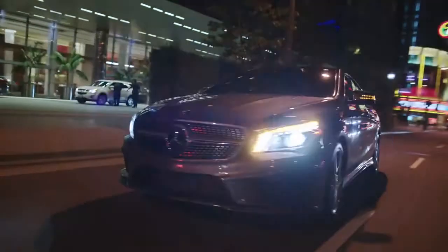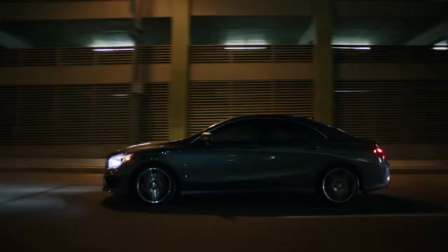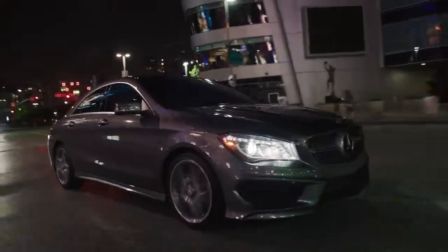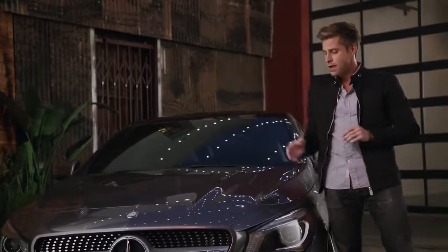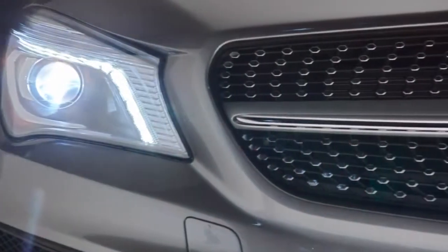Yet this is a Mercedes-Benz with a character all its own. The front grille features a diamond block design which sets it apart from anything on the road. And this is one of the most aerodynamic designs of any car in production. The low roofline adds to the dramatic and aggressive look of the CLA, a wide stance, and the option of bi-xenon headlights with integrated LED daytime running lights.